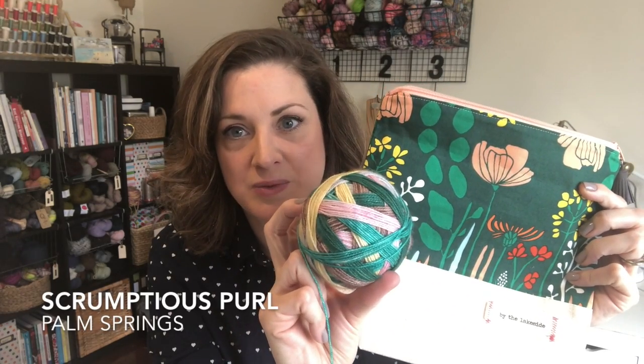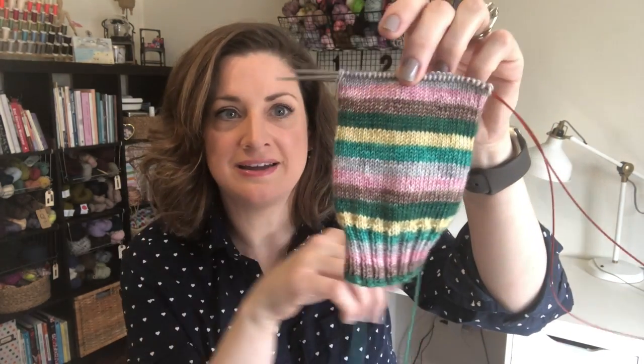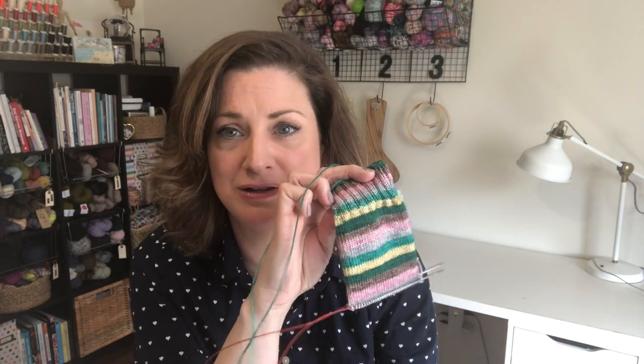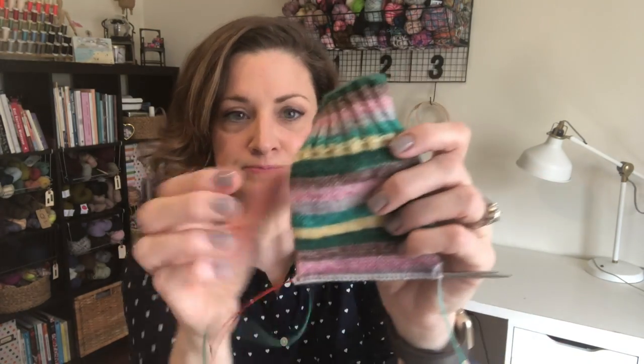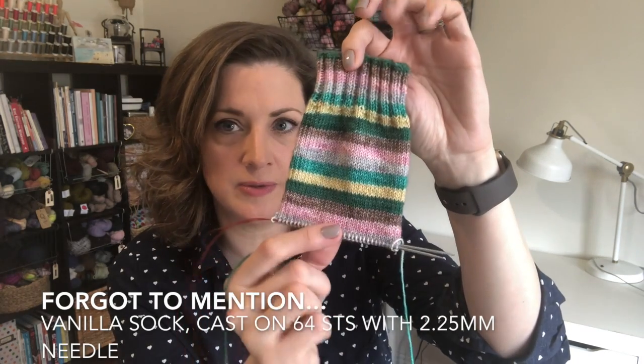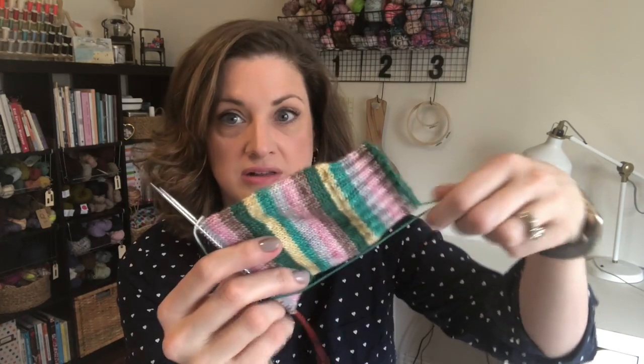I had this beautiful yarn from Scrumptious Pearl — the colorway is Palm Springs on the Stripe Me Up base. I had to, I just had to. I started this the other night and it is going on right now. I think it started on April 1st. I've just been loving this mindless knit after finishing my wrap. I did a little bit more rows of ribbing because I like the look of that — I think I did about 20 rows.